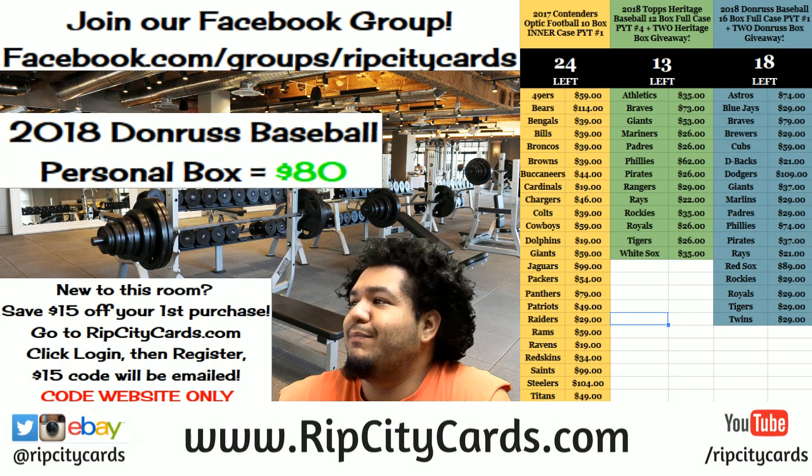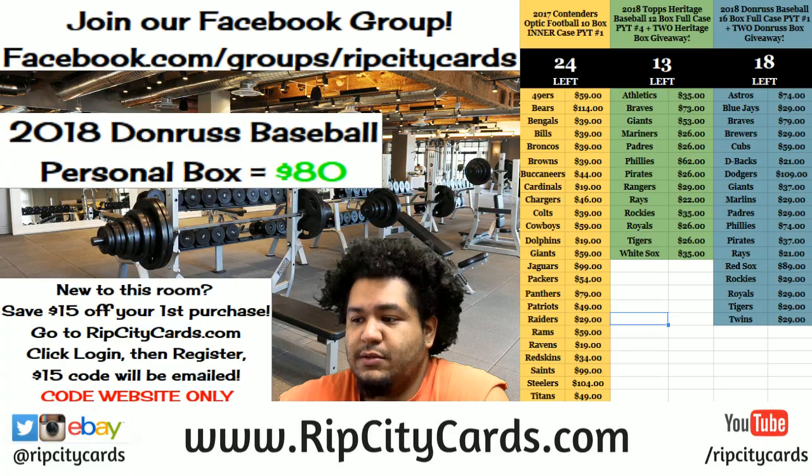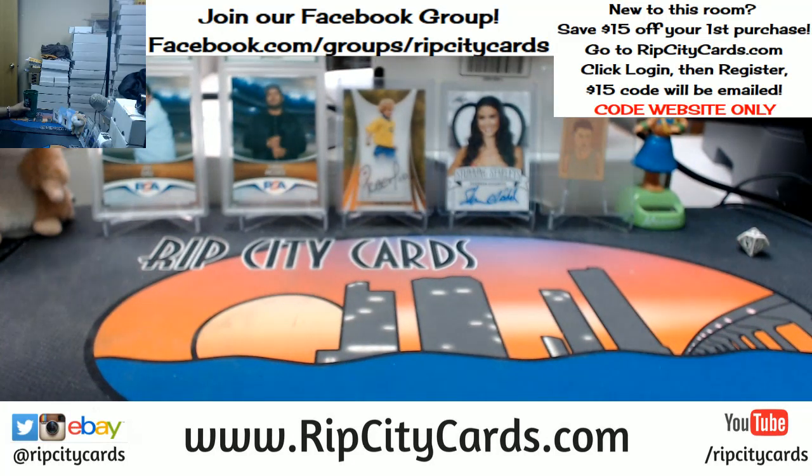What up everybody, it's your boy Cardboard Moses in the house. We're gonna be doing 2018 Heritage Baseball box break number nine, eBay style. Let's do it. Now in case you didn't know, there's a bunch — I know Jerry, I know. Can I eat? I mean, I'm only streaming 12 to 13 hours every night.